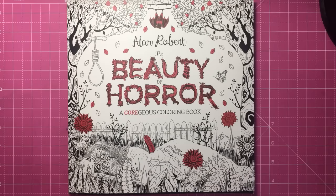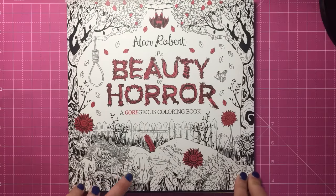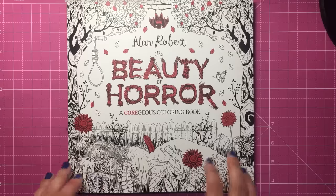Hello everyone and welcome to a rather spooky review from Colour with Claire today. This is the debut colouring book by Alan Robert, member of the heavy metal band Life of Agony. It's called The Beauty of Horror, a gorgeous colouring book, and it's all about everything creepy, gothic, scary, spooky, weird and wonderful, which is ideal for me because I love all of that.